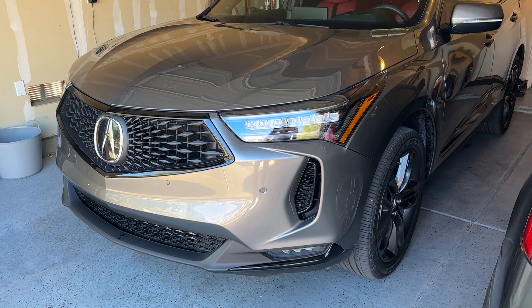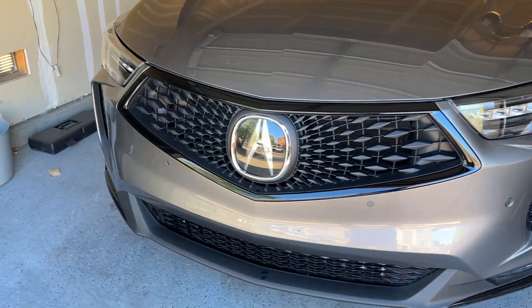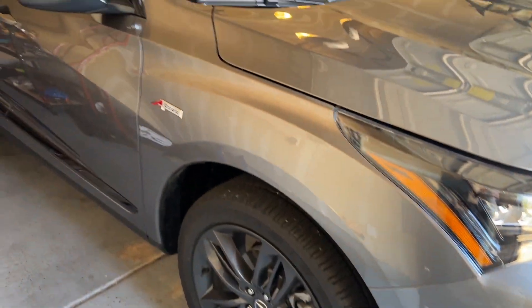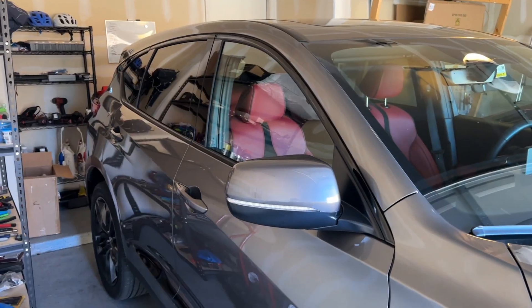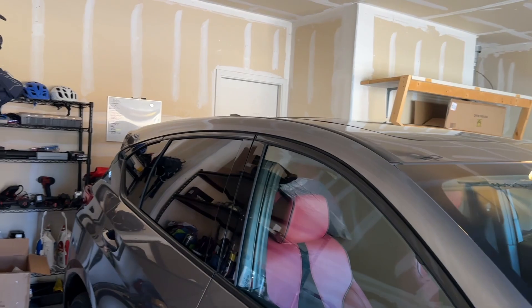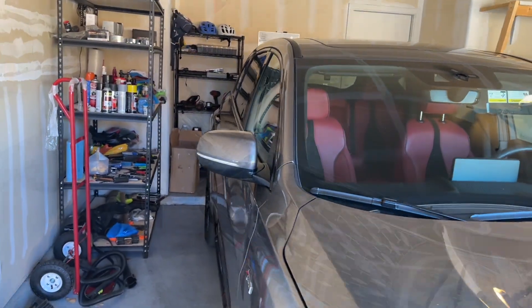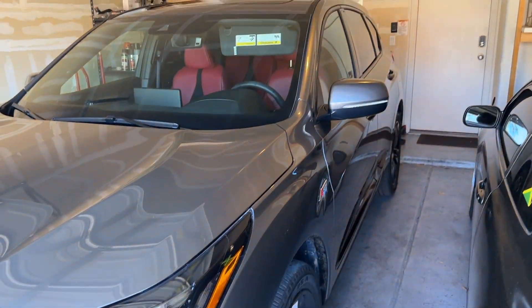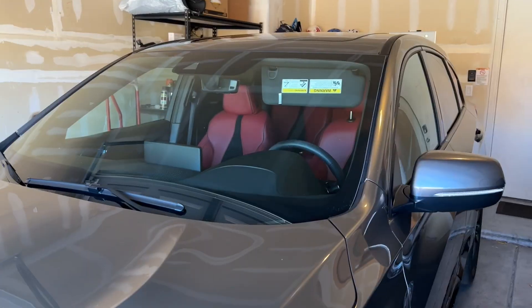Welcome back to another video. Today we're going to talk about five things I hate about our 2023 Acura RDX A-Spec. Don't get me wrong, this thing is perfect — this is probably the best vehicle we've ever bought. These five things on this list are kind of nitpicking. We have five thousand miles on this thing, so we've driven it and been pretty comfortable with it.